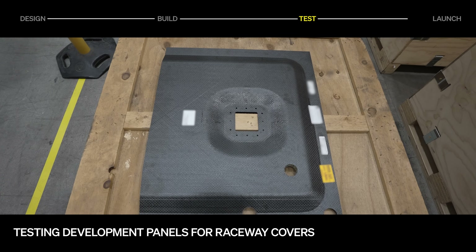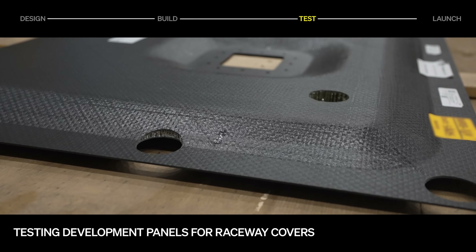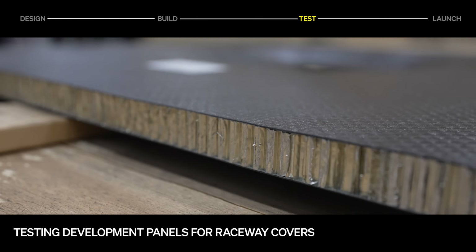We recently completed successful cure and non-destructive testing of our first development panels for the raceway covers. The composite panel, which is representative of the production covers, is now being tested to verify mechanical strength properties and quality.